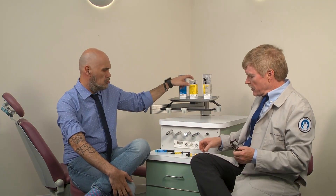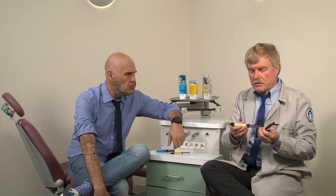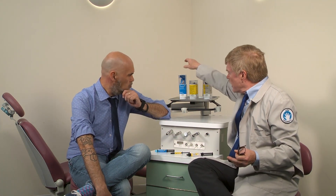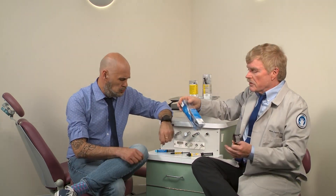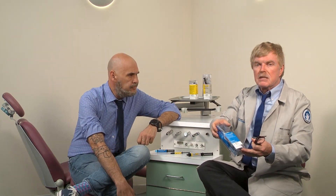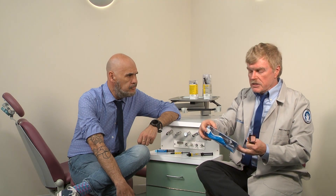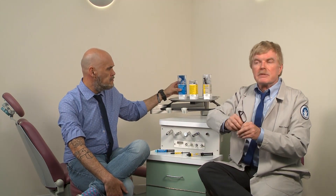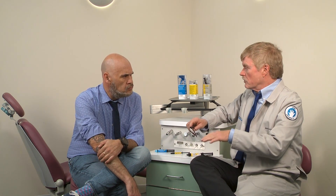The Thera family will continue to grow. There's not just TheraCal LC, but we also have TheraSem — a cement product that goes on acidic and becomes then alkaline. And then TheraCal PT, which is a dual-cured TheraCal that's very useful for pulpotomy techniques. I personally love it for deep basing. I use it whenever I get close to the pulp. Being dual-cured, it continues to cure, so you don't have to worry about any uncured monomer.